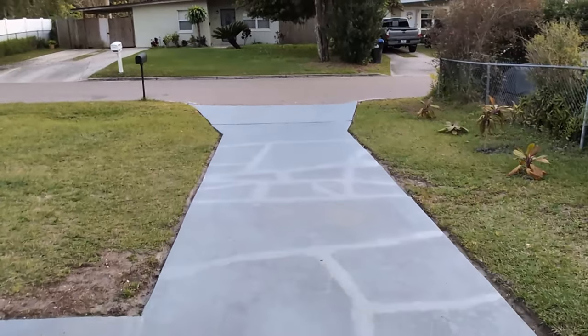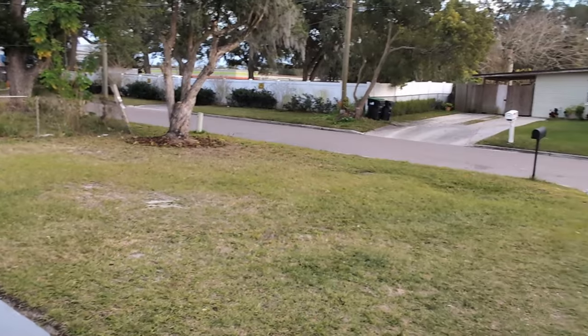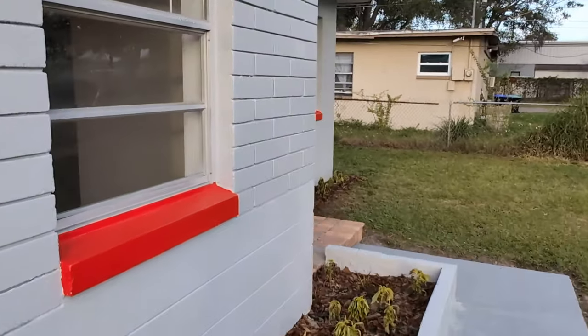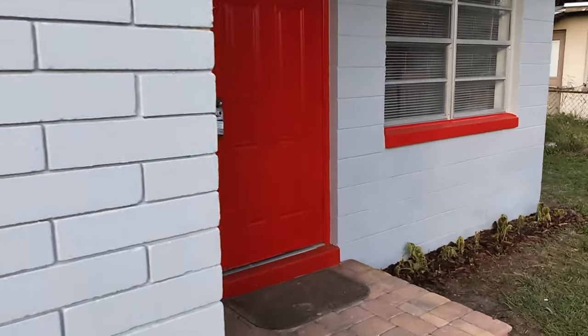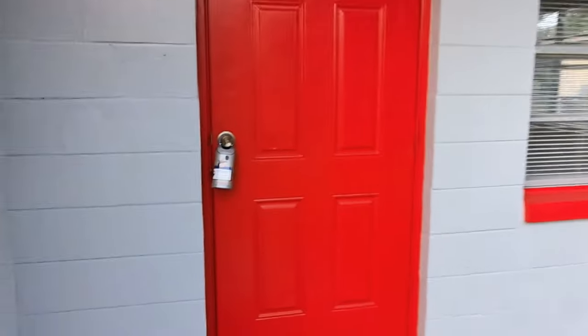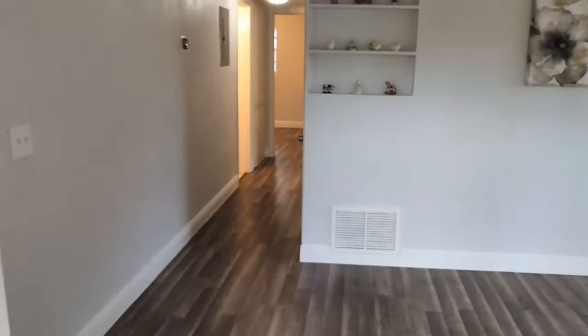Good-looking driveway. Again, in this price range, in this condition, almost unheard of. Let's go inside and you'll see what I'm talking about. Welcome home.